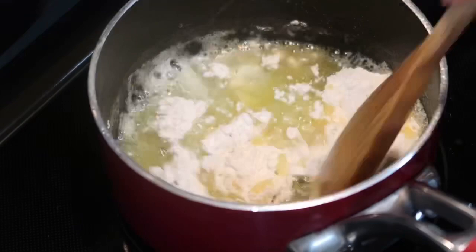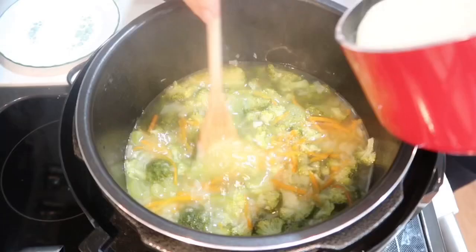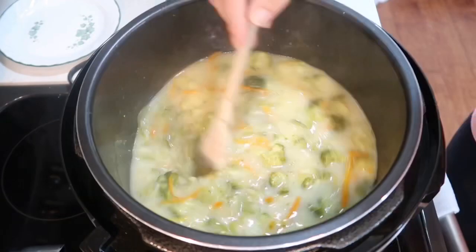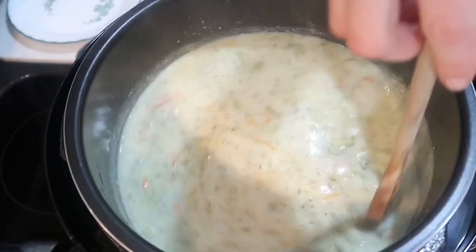It literally took only four minutes for it to be completely done. While I was waiting, I melted half a stick of butter and four tablespoons of flour and added just a little bit of water to make it a runny consistency. After I opened the lid of the pressure cooker I added that roux to my soup, put it on the sauté option again, and made sure to stir slowly. Then I also added two cups of whole milk, stirring the whole time.